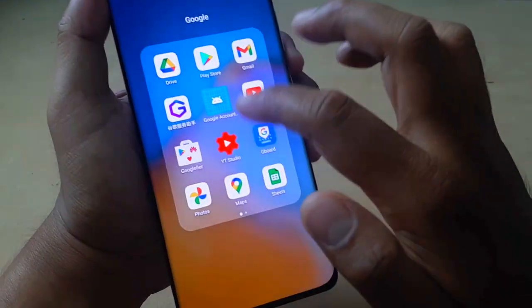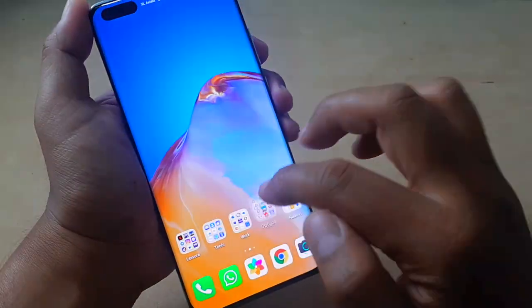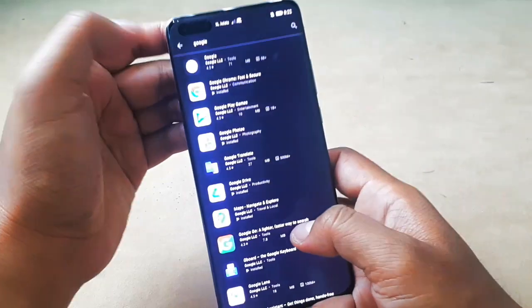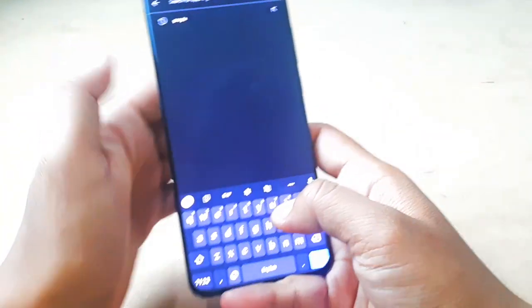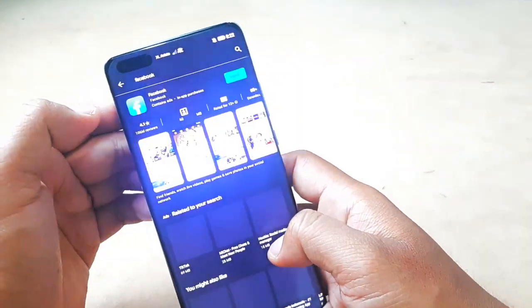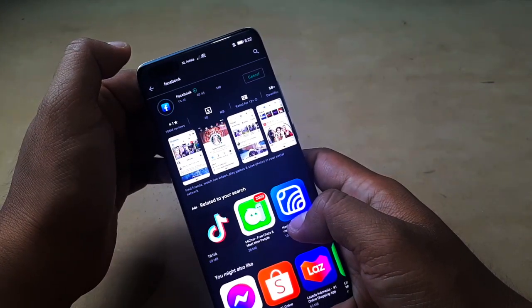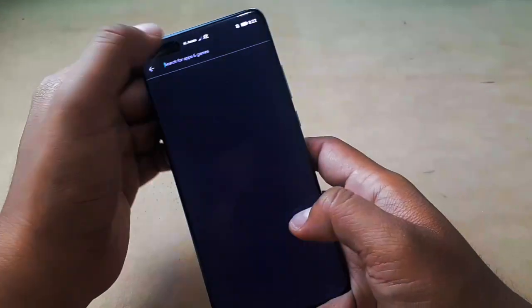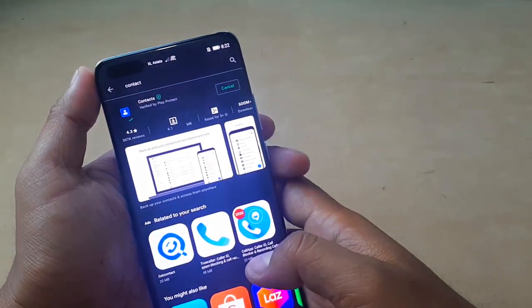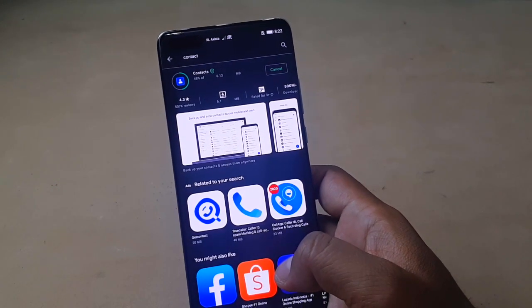I can still open the Google Play Store. You can see it works. I can also install apps. Let's try — I can search for an app like Facebook. I can install it if I want to. Let's try installing it, and it's still working.